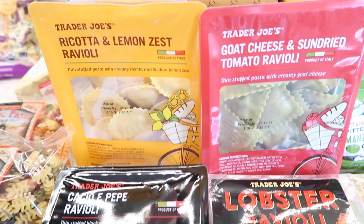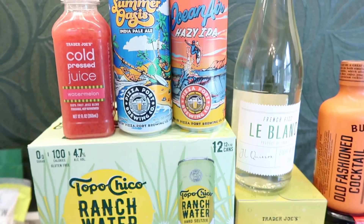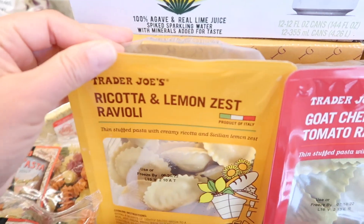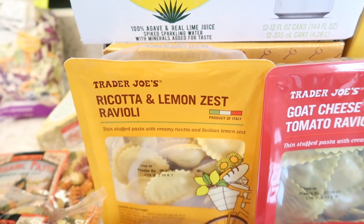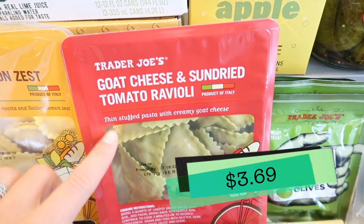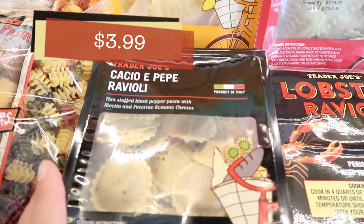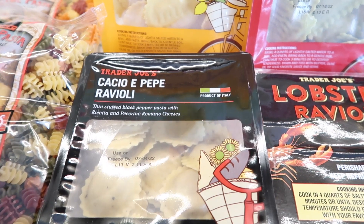I thought we'd do a fun ravioli taste test comparison this week. Since there aren't too many new items and we're going to be trying lots of booze, I think we need some carbs. We're trying four raviolis: the ricotta and lemon zest ravioli — I had it about two years ago and remember it being extremely lemony, perfect if you like lemon. Then the goat cheese and sun-dried tomato ravioli, and the cacio e pepe ravioli — this one is delicious, very peppery with great flavor.